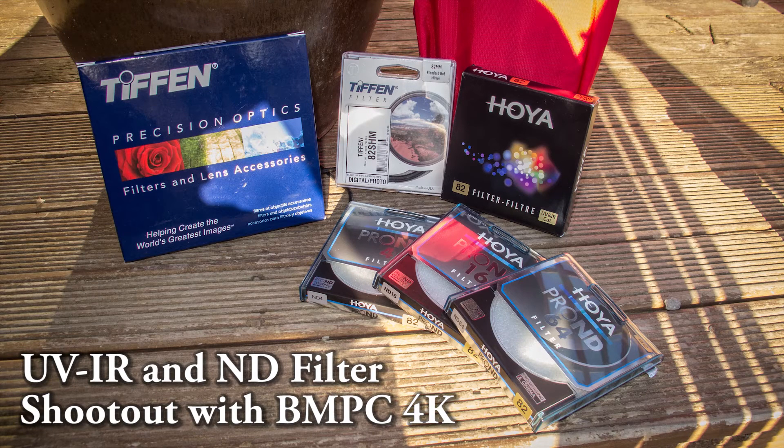Originally I was going to do this test months ago, but like many people I had problems with fixed pattern noise across my camera. In any underexposed areas of the image you could see vertical lines of noise. My camera was exchanged but unfortunately the replacement was even worse than the original. Hoping for the third time to be the charm they replaced it again and I'm happy to report no more fixed pattern noise.